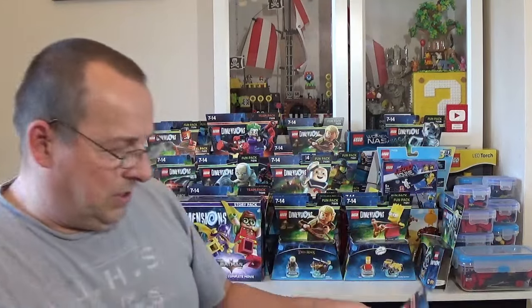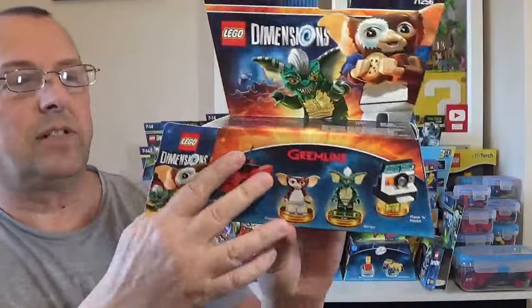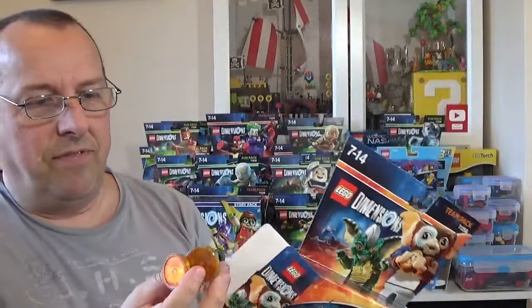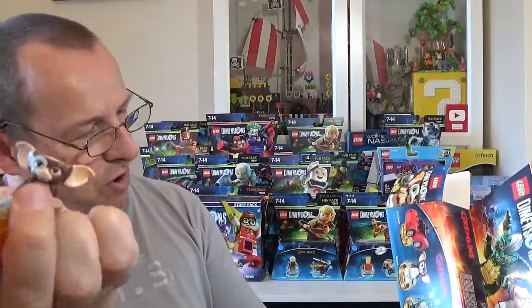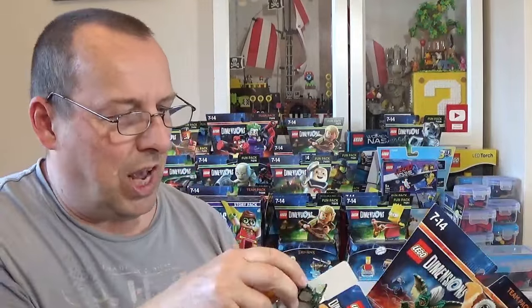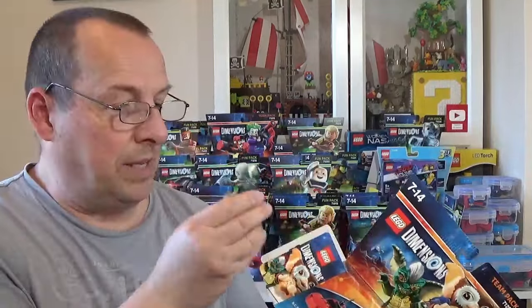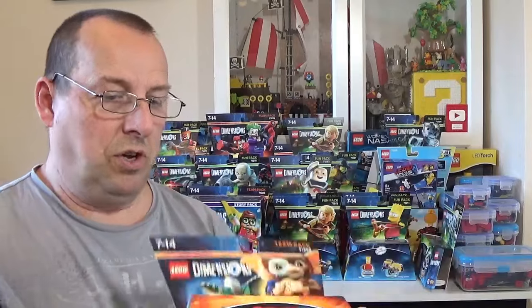We've got another opened one — this is the fifth opened one, maybe there were five all together. This is the Gremlins set. Having a look inside — it does look as though we have the figures. We've got Stripe and Gizmo. Pleased to see those. There are a few more pieces in there too, so I'll check all of that out. The figures look in pretty good condition — a bit of dust on them, so they've obviously been on display somewhere, but I'll clean those up.